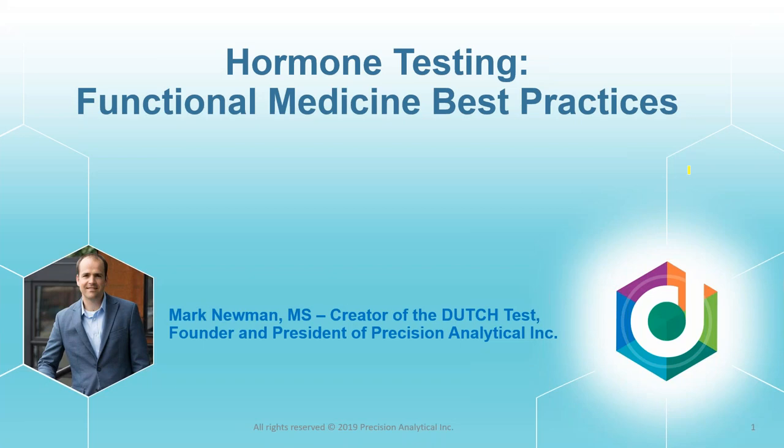Good evening, everyone. Thank you for joining us. This is Mark Newman, the president and founder of Precision Analytical. We're the creators of the Dutch Test, so we specialize in reproductive and adrenal hormones. Today we're going to take a journey through questions about testing and how to have good fundamentals in terms of how we approach the questions of hormone testing.